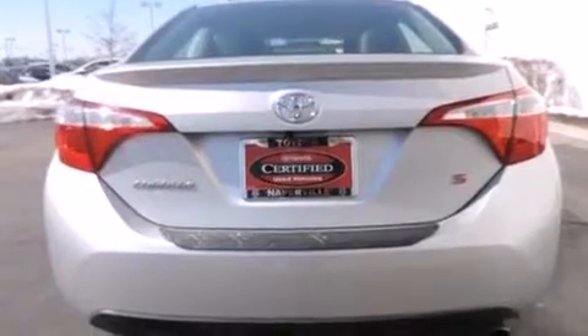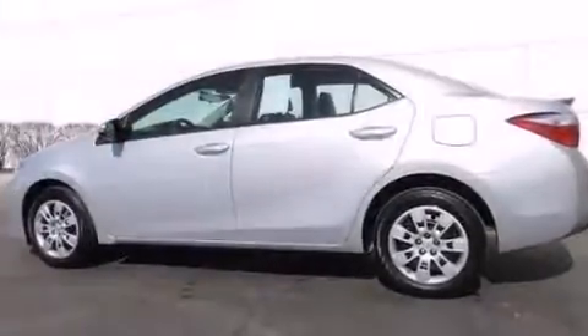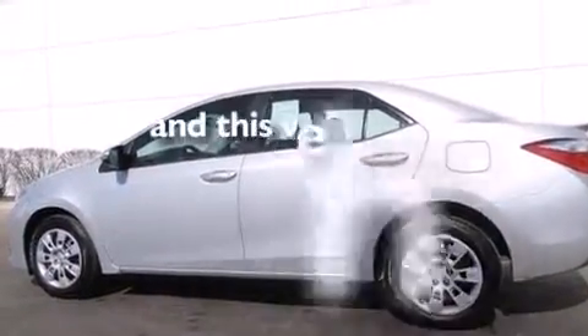Additional features include a first aid kit, a split folding rear seat, and a rear window defroster. This vehicle has fewer than 12,000 miles on the odometer.